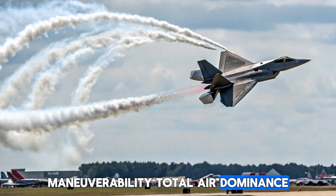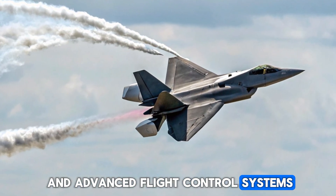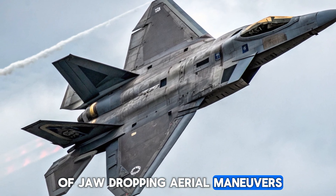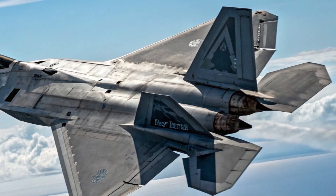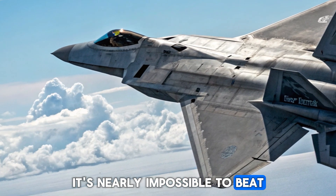Maneuverability: Total Air Dominance. Thanks to thrust vectoring and advanced flight control systems, the F-22 is capable of jaw-dropping aerial maneuvers. It can turn tighter, climb faster, and evade more easily than nearly any aircraft on the planet. Its agility ensures that once it locks into a dogfight, it's nearly impossible to beat.